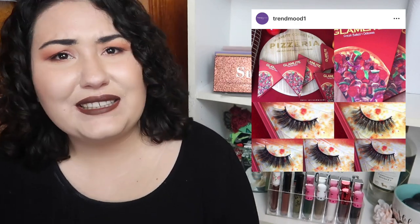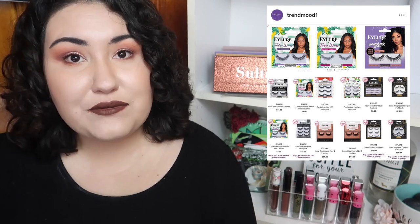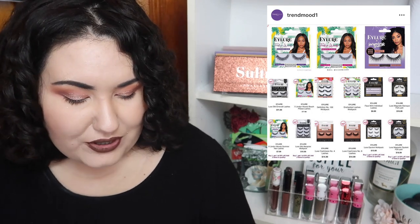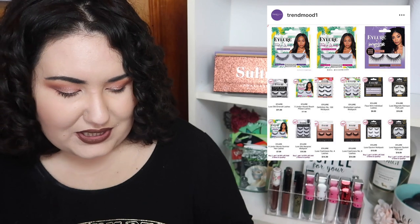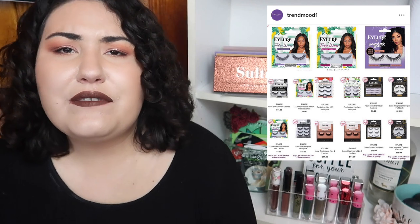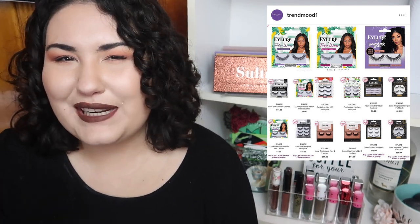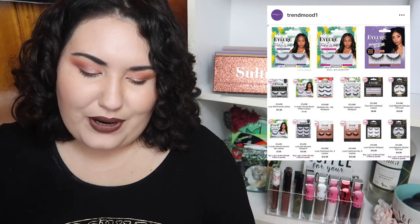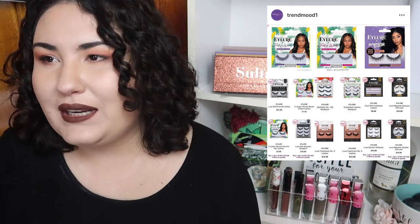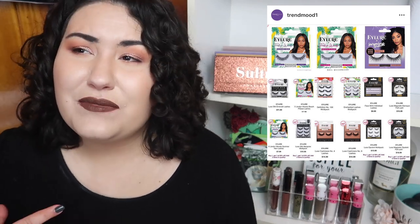I've never actually tried Eyelure lashes. I see them do a lot of collabs with influencers but I've never tried them. They're coming out with a couple of different styles — some with Jordan Woods and a couple of other influencers. Let me know if you've tried any of these lashes and if you think they're worth the price. For what's essentially drugstore pricing, they're a little pricey — you can get one pair from Eyelure for the same as a box of Ardells, and I love Ardells whenever I actually wear lashes.